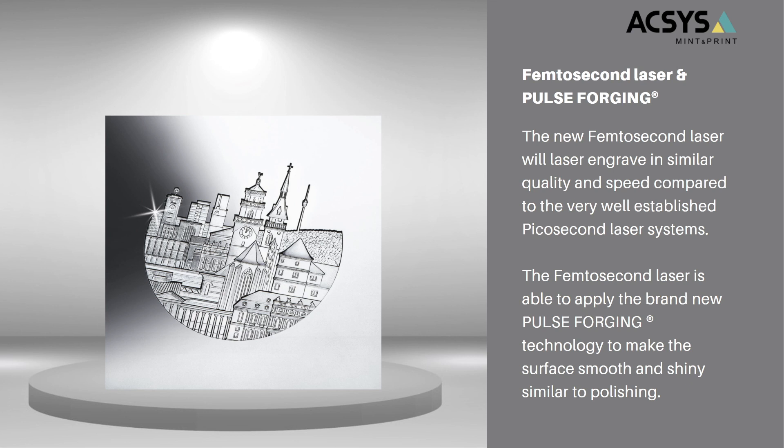You might ask: what is the difference between picosecond laser technology and femtosecond laser technology? Well, for the 3D engraving process, pico and femto are almost equal. You can expect the same unmatched quality and speeds when it comes to laser engraving, so there is no big difference there. However, only the femtosecond laser technology can apply the new pulse forging process, which will smooth out the surface and make it silver shiny, similar to polishing.